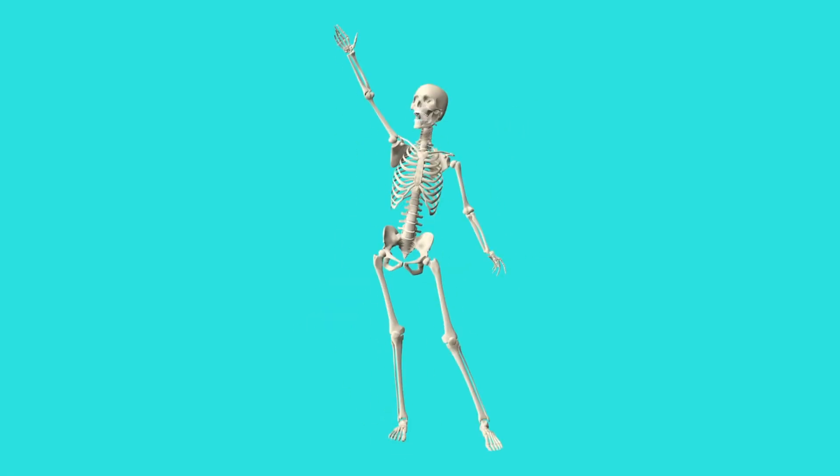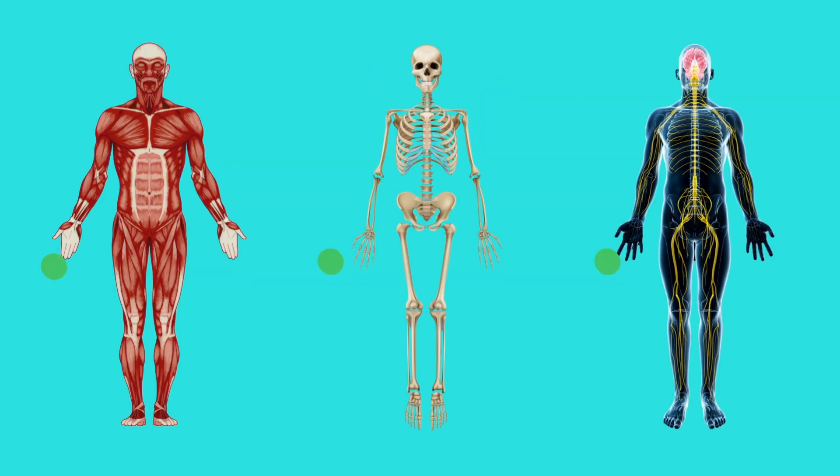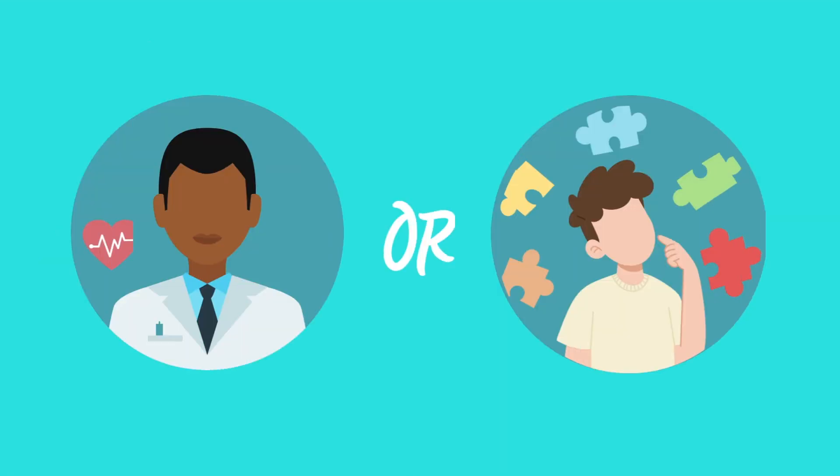Hi and welcome to this Human Anatomy Quiz. In this quiz, we'll test your knowledge on the human body. Whether you're a medical student or just someone who is curious about the inner workings of the human body, this quiz is sure to challenge you.